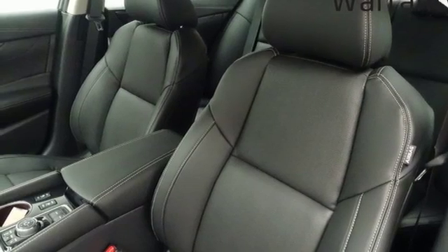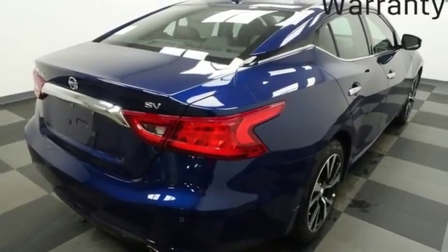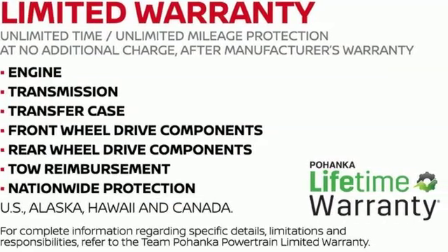V6 engine, aluminum wheels, gas pressurized shocks, and power heated mirrors. Nissan excites the senses. Hurry in today for a test drive.